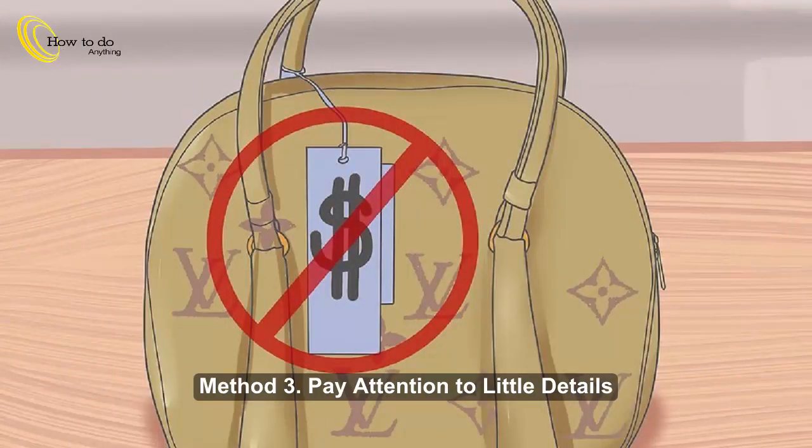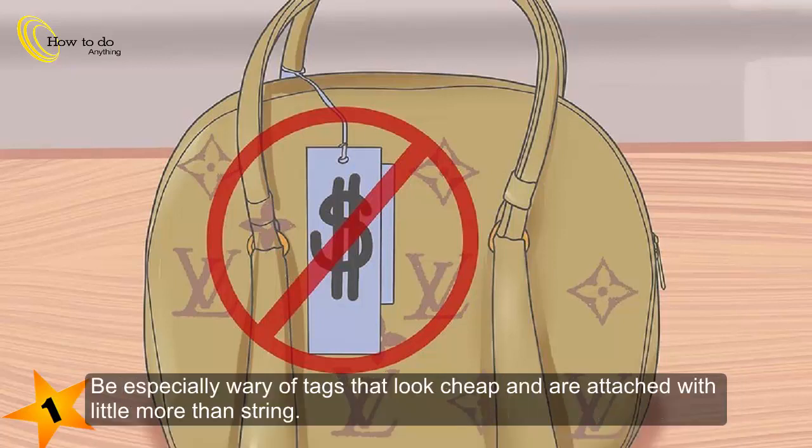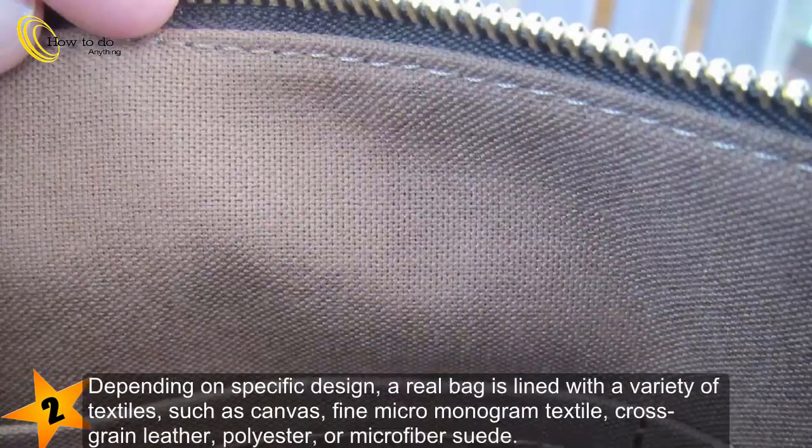Method 3: Pay attention to little details. Step 1: Avoid bags with an attached tag. Authentic Louis Vuitton purses do not have the tag attached — the tag is separate, often slid into a pocket of the purse. Be especially wary of tags that look cheap and are attached with little more than string. Inspect the interior lining — knockoffs use cheap plastic or suede to line their bags.